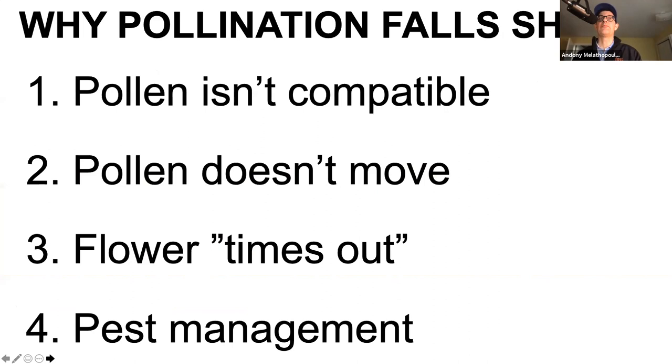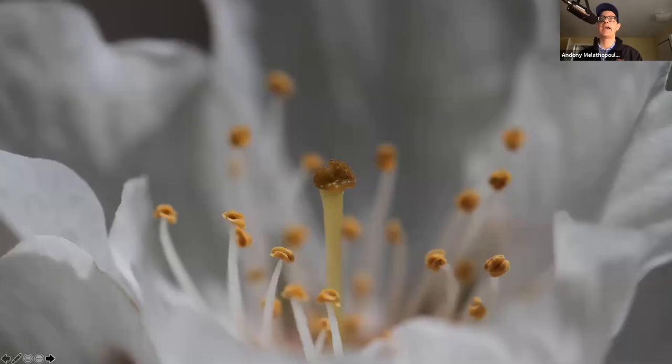I want to cover four things today, really focusing on the first three - why pollination falls short. The first one is pollen isn't compatible. The second is the pollen doesn't move. The third is that the flower times out. And the fourth, I'm just going to touch briefly on some pest management issues, but I'm really going to gloss that. So let's talk about why pollen isn't compatible.